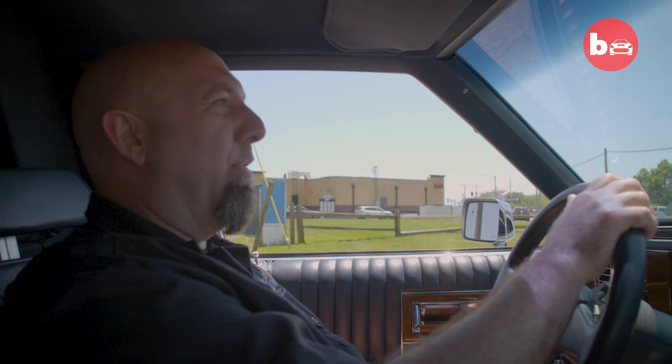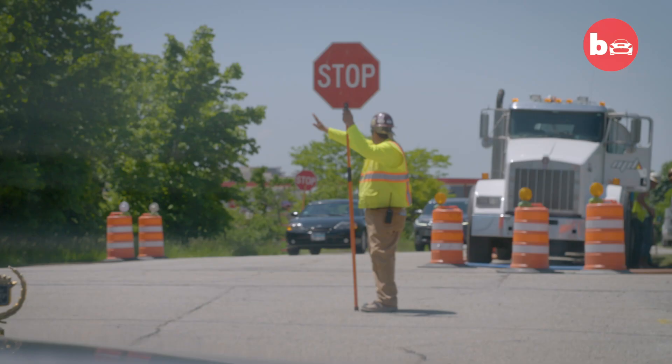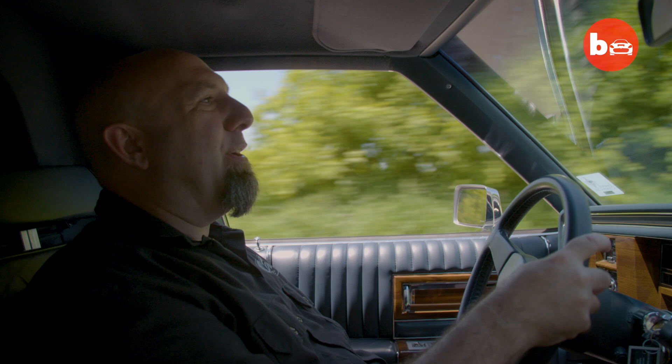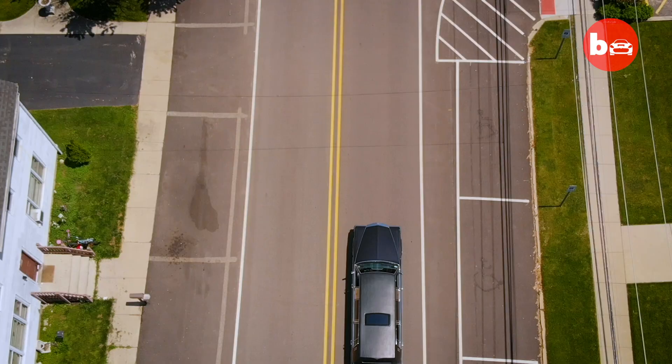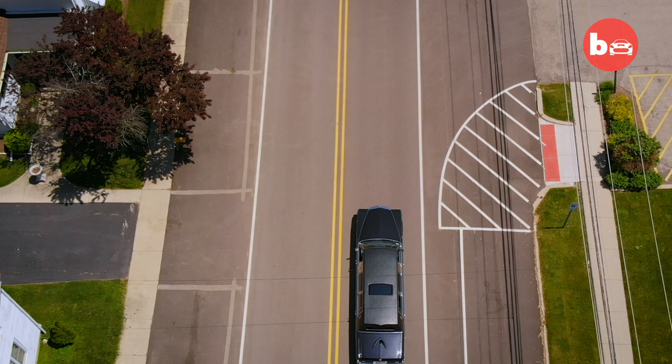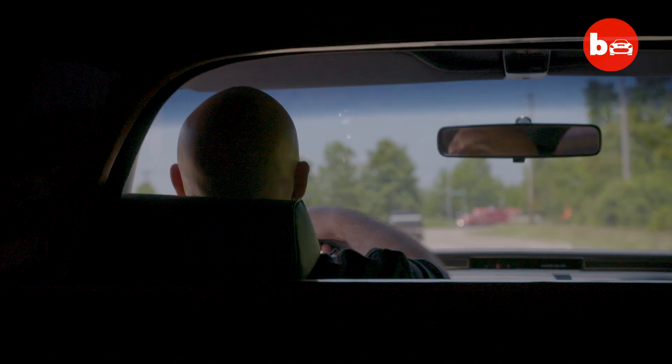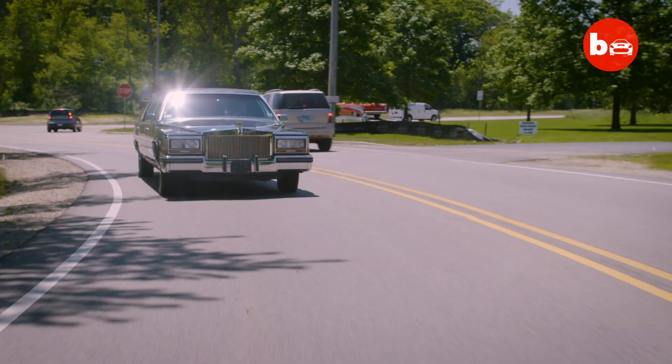Doesn't this guy know there's no stopping Trump? The cars from the 1980s definitely have their place in history. They're very excessive, and this car is an example. The cars themselves were not very good — they're kind of like anything from the 80s, they have their place in time. This just takes me back to the Miami Vice days.